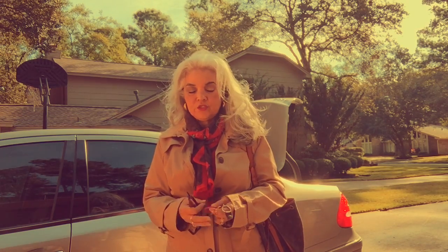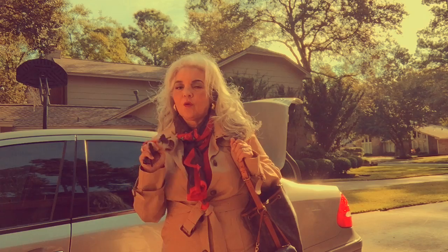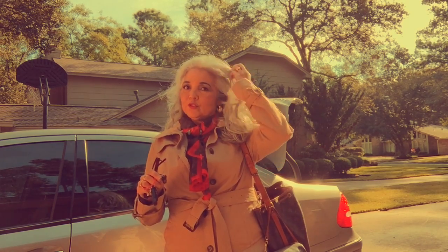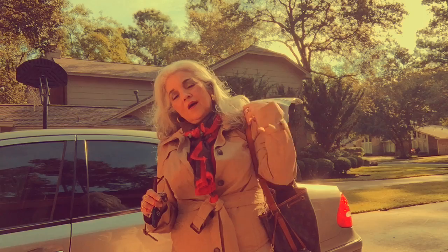Hey guys, welcome to an outfit of the day. I wanted to show you my trench coat. I'm packing up to go to Chicago for only two days for the christening, so I won't be able to visit any of my wonderful Chicago buddies out there. I really do regret that, but I will definitely be back probably in February. This is going to be an ongoing thing in my life.